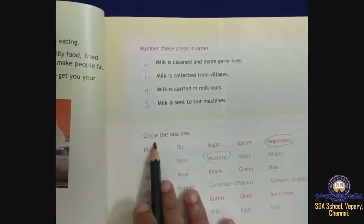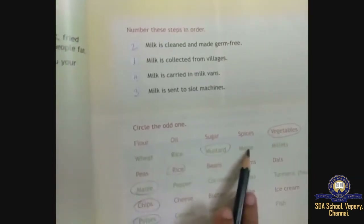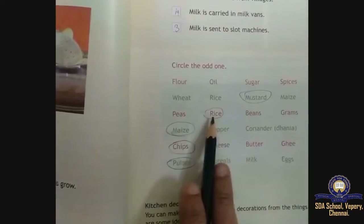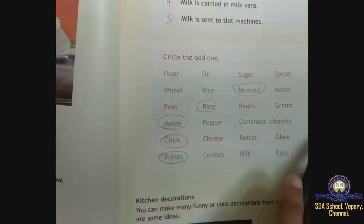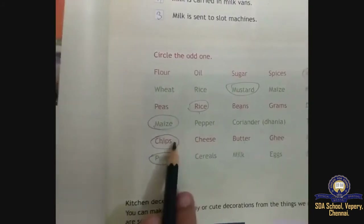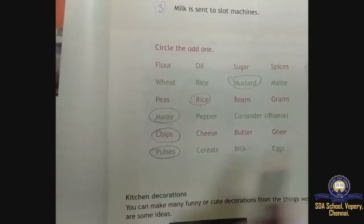Circle the odd one out: from flour, oil, sugar, spices and vegetables — vegetables is the odd one. From wheat, rice, mustard, maize and millets — mustard is odd. From peas, rice, beans, grams and dals — rice is odd. From maize, pepper, coriander and turmeric — maize is odd.